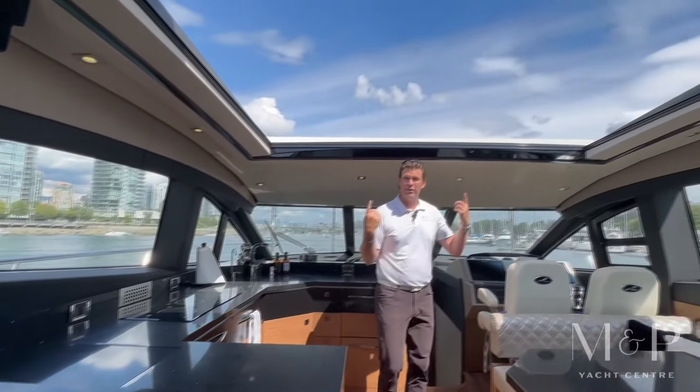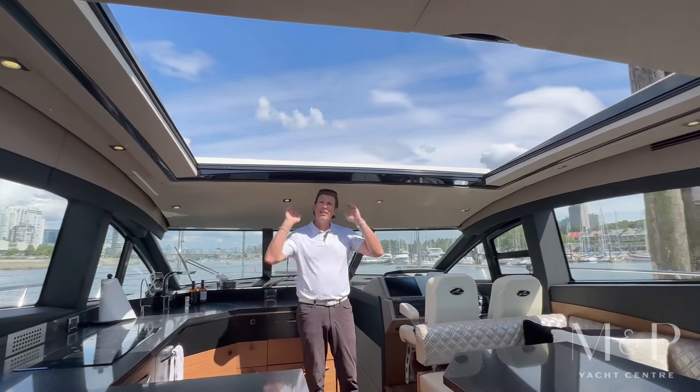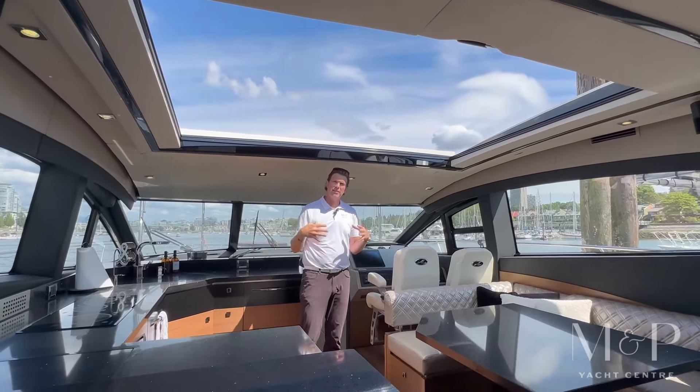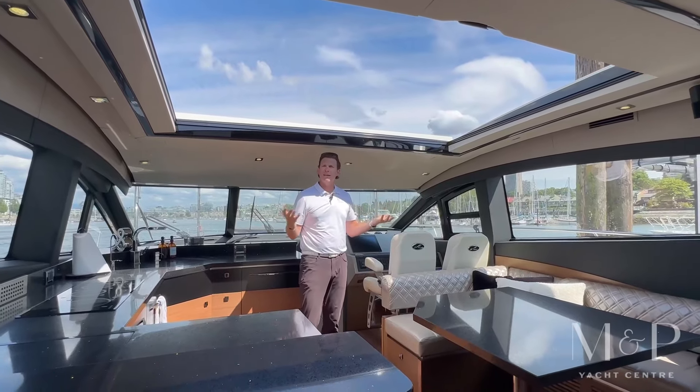There's a huge opening skylight up above us. So if you want some natural light in the boat, this opens up. But when it's closed, it also has glass panels, so it still brings in the natural light even on days where the weather is not perfect.